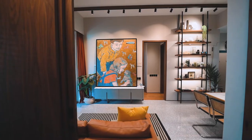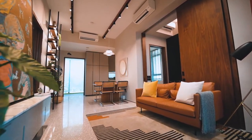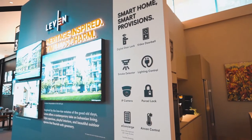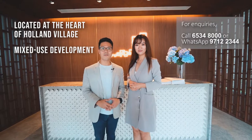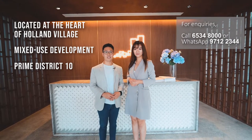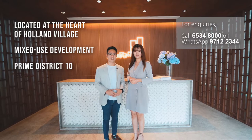Last but not least, all units in Leaven, Serene, and Quincy Private Residences are fitted with smart home features such as video doorbell, digital door lock, lighting control, smoke detector, and more. This is your one opportunity to live in the heart of Holland Village — a mixed-use development in District 10 with residences, retail, F&B, offices, and service residences. It offers a wide selection of lifestyle options and conveniences.